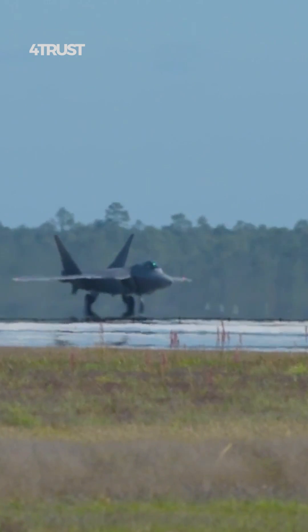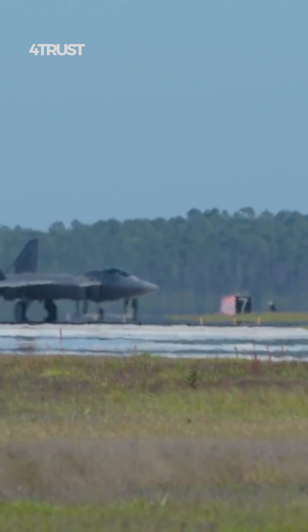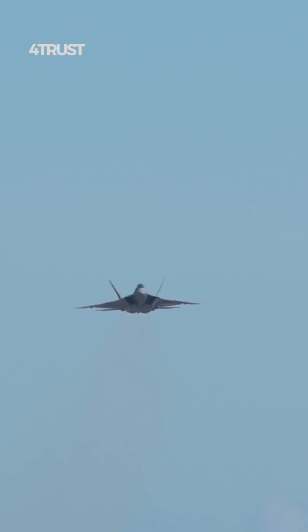The F-35 and F-22 are two different fighter aircraft designed for different roles and with different design priorities, and their speed characteristics reflect those differences.